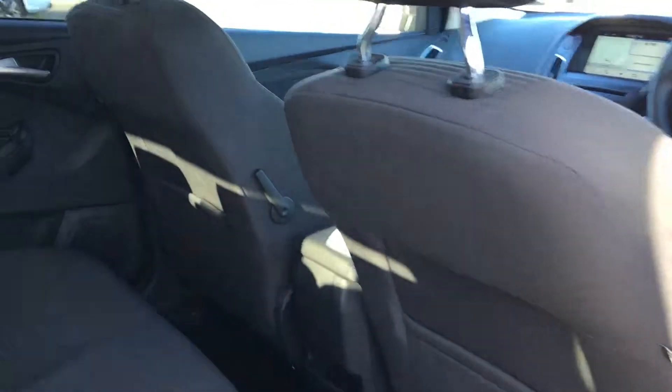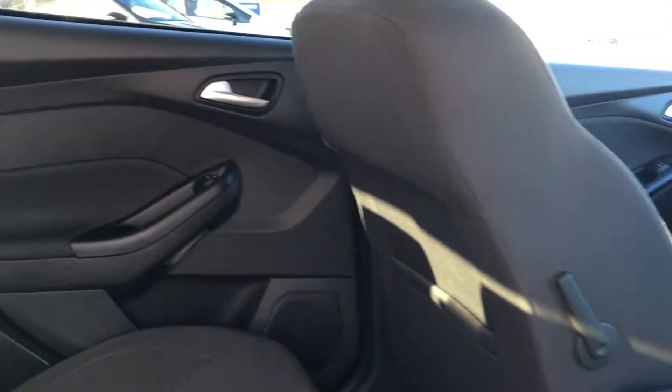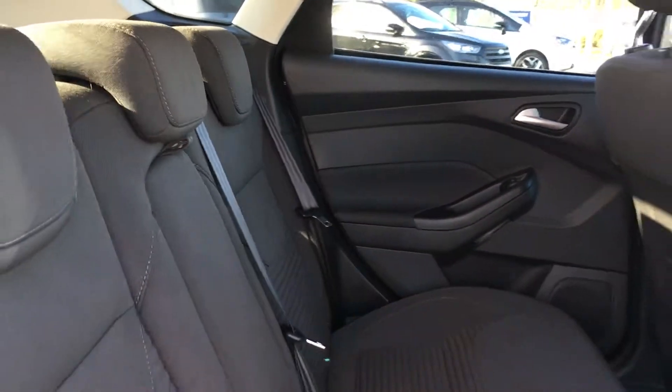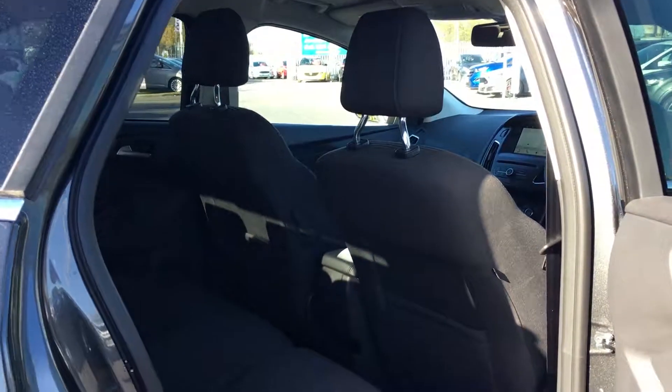In the back there's plenty of room for three adults to sit comfortably, and isofix points in case you wish to attach a car seat. There's plenty of room in the boot, but you do have the option of folding down the rear seats for some extra space.